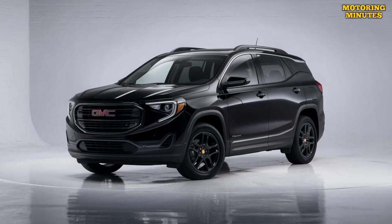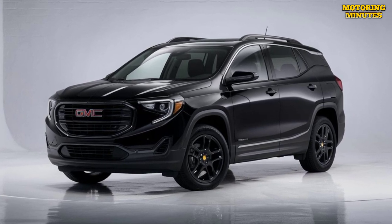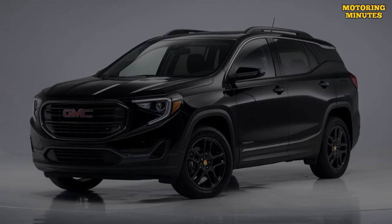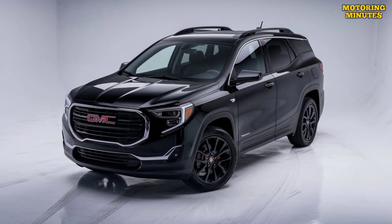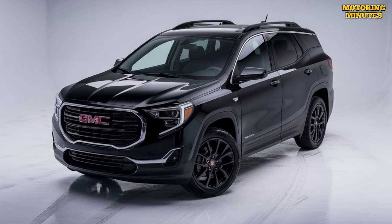Under the hood, the 2025 GMC Terrain offers a choice of engines to suit different driving needs. The base model comes with a turbocharged 1.5-liter engine that delivers a good balance of power and fuel efficiency. For those seeking more performance, an optional 2.0-liter turbocharged engine is available.